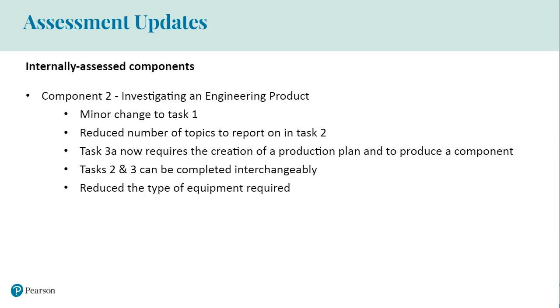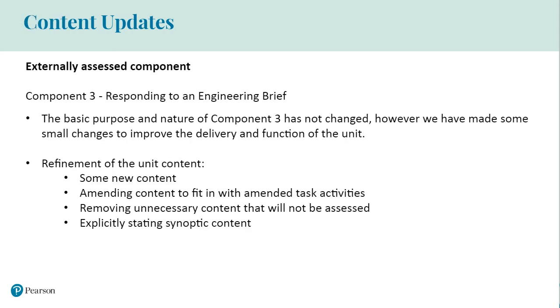For providers currently delivering the current tech award, the changes made to the new Pearson Set Assignments should be straightforward to introduce to existing teaching and assessment practices. The basic purpose and nature of component three, which is externally assessed, has not changed. This means learners will still be given engineering briefs containing a problem to respond to, and their response should still include possible solutions to test against the brief. They will also be given an opportunity to carry out practical tests, collect and analyse data, reflect on their findings, consider any issues and suggest solutions.